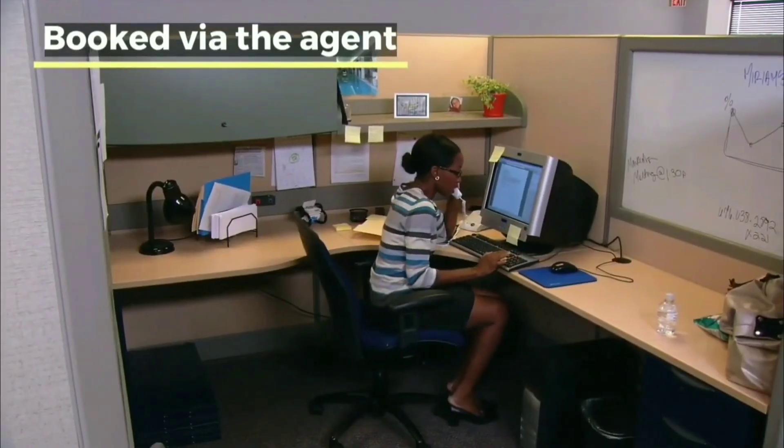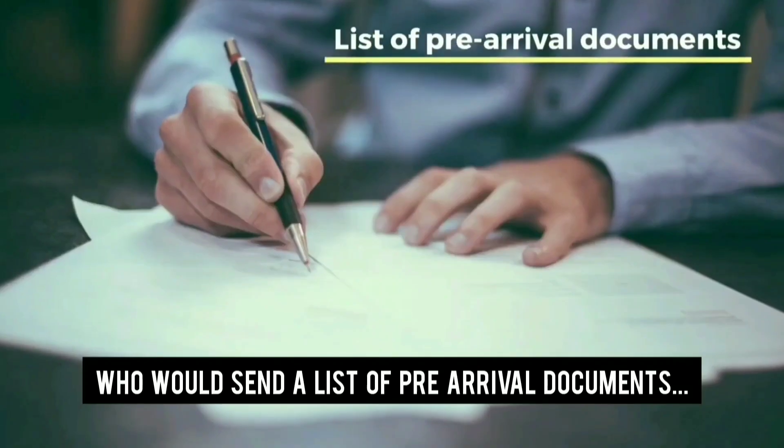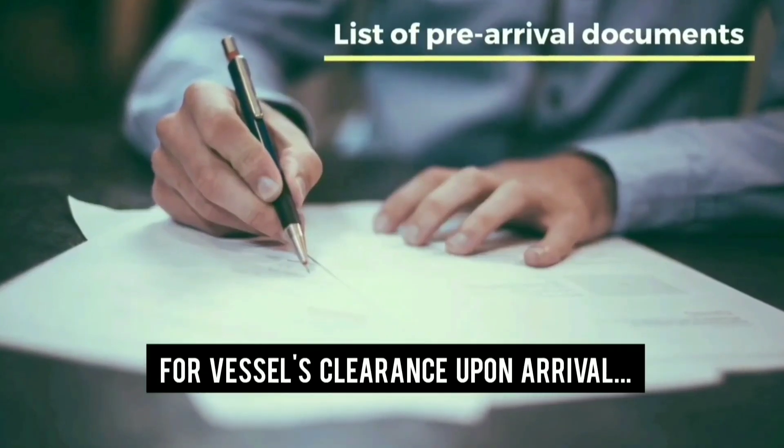The canal transit is booked via the ship's agent, who would send a list of pre-arrival documents for the vessel's clearance upon arrival.